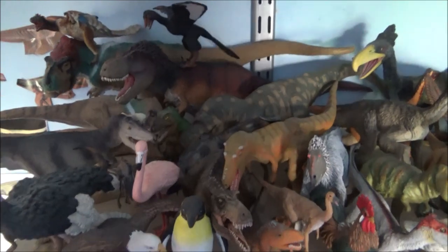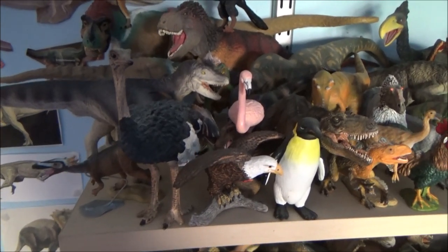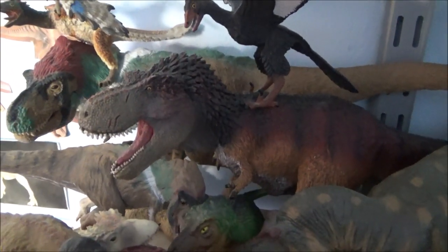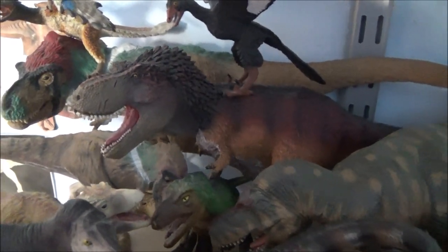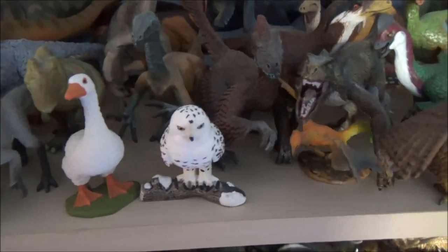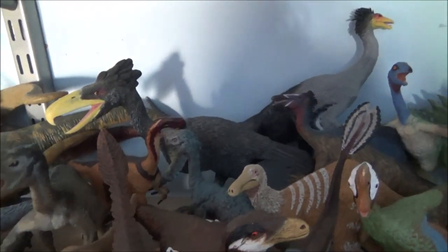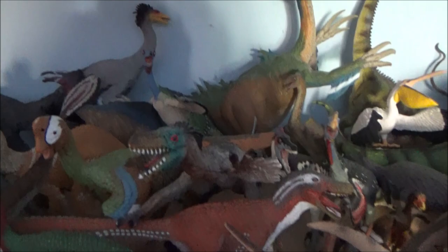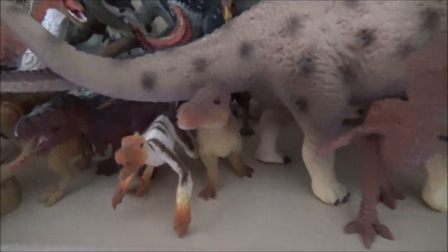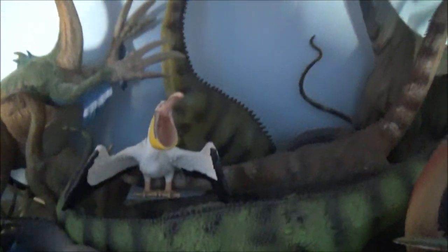Going up here, this is my Coelurosaurs and Maniraptorans, also with some modern day birds just to show how they're all related. There's the new Changyuraptor. My favourite T-Rex model there — the Safari Limited 2017 one — with some Archaeopteryxes hitching a ride. There's the Deinonychus, a brilliant figure from Safari. A giant Kelenken terror bird. There's a little Feathered Dinosaurs tube and a little PNSO T-Rex. And the Protoceratops and Kelenken by Kaiyodo. Pelican in the back.